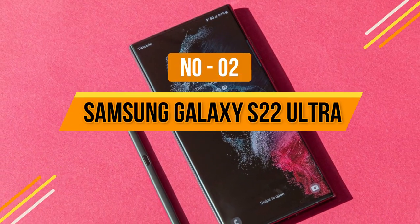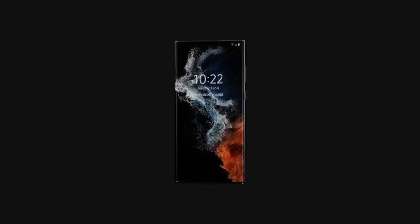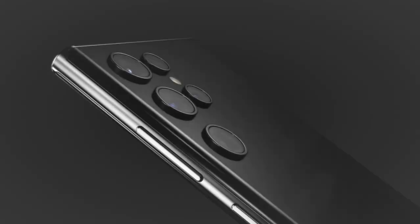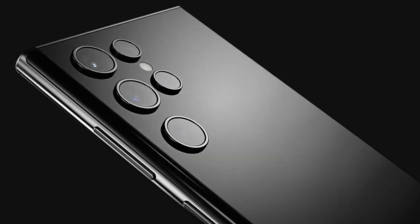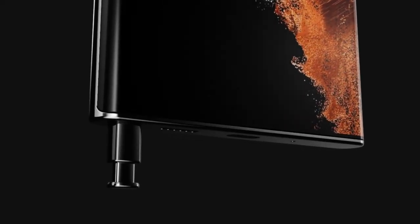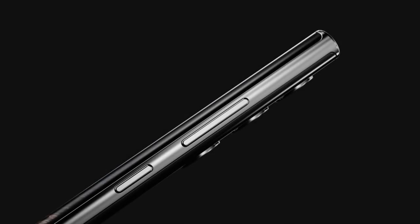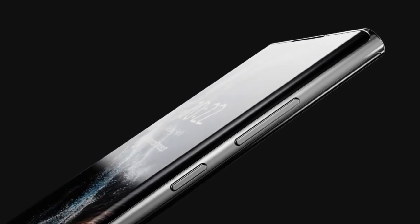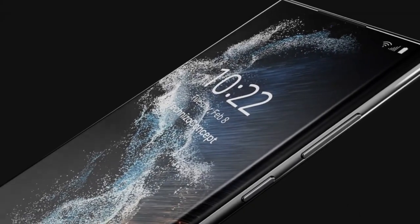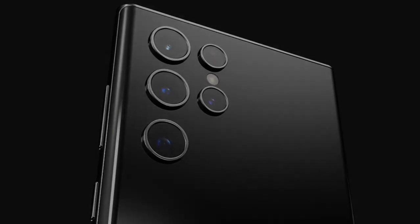Number 2: Samsung Galaxy S22 Ultra. The S22 Ultra is a full-fledged successor to the Note 20 Ultra in everything but name. The design is very different from the other Galaxy S22 phones, and it comes with an S Pen stylus that makes it more useful than most competitors, especially for productivity. Samsung has made camera improvements making it one of the best camera systems on any phone right now, featuring a 108MP main shooter supported by an ultrawide and two telephoto lenses with different zoom levels.